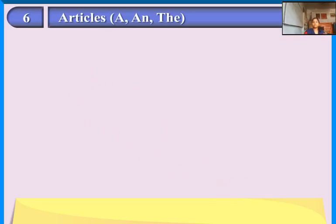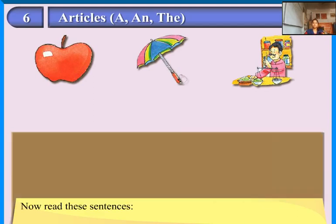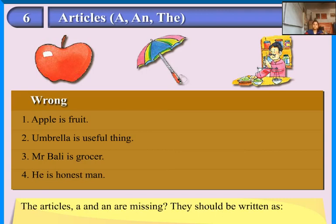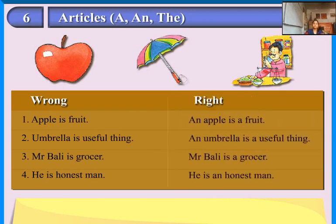A and The. Look at the pictures. Now read the sentences. 'Apple is fruit.' 'An umbrella is a fruitful thing.' 'Mr. Bali is grocer.' 'He is honest man.' Are these sentences right? No, they are not. The articles A and AN are missing. They should be written as: An apple is a fruit. An umbrella is a useful thing. Mr. Bali is a grocer. He is an honest man.